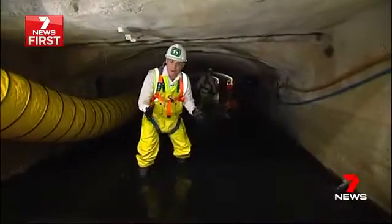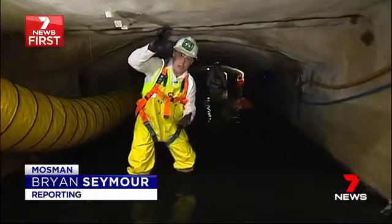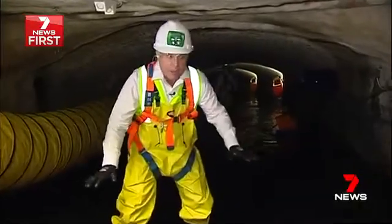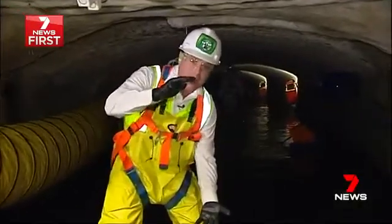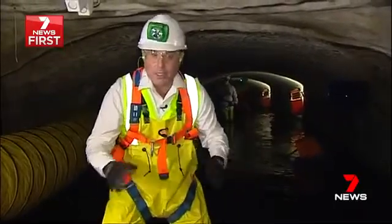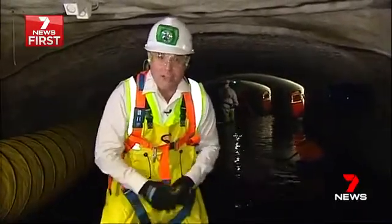Every 300 to 500 metres there's an access shaft, some as high as a 12-storey building. Once you get down here, the average water flow is between a metre and a metre and a half — enough to fill 320 Olympic-sized swimming pools every day.